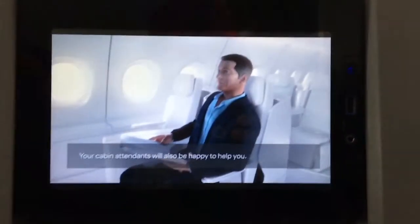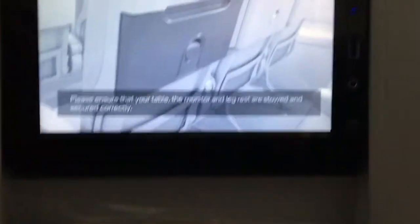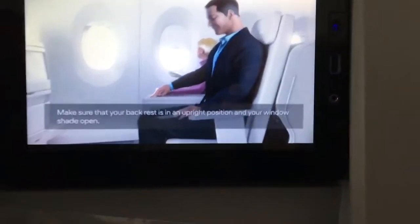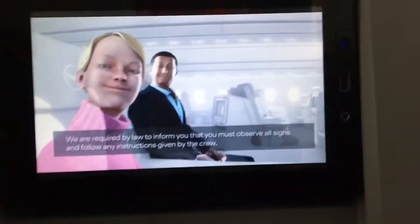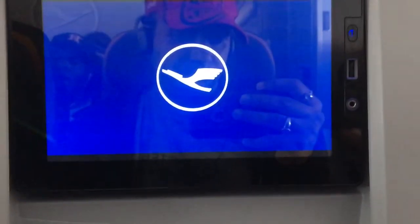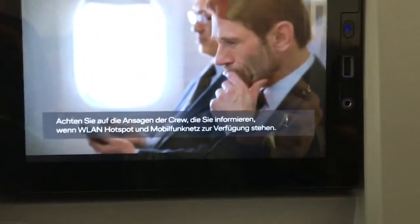Your cabin attendants will also be happy to help you. We're now ready for take-off, so please ensure that your table, monitor, and leg rest are stored and secured correctly. Make sure that your backrest is in an upright position and your window shade open. We are required by law to inform you that you must observe all signs and follow any instructions given by the crew. Thank you.